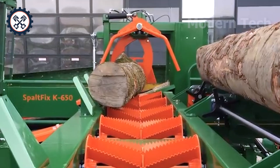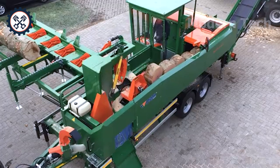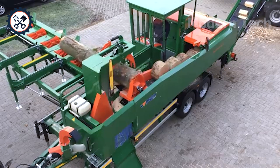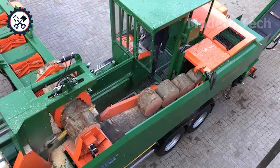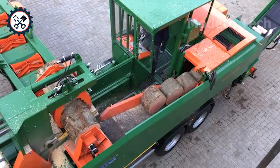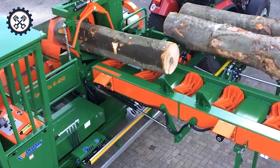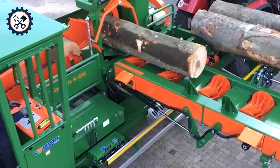Continuing the journey of exploring advanced technologies in the forestry industry, the Mobile Brenholes Operitum with Spaltfix Cavario stands out as an optimal solution for fast and efficient firewood processing. With its mobile design and modern technology, this device not only saves time and effort, but also produces beautiful, high-quality bundles of firewood meeting the needs of large-scale production.